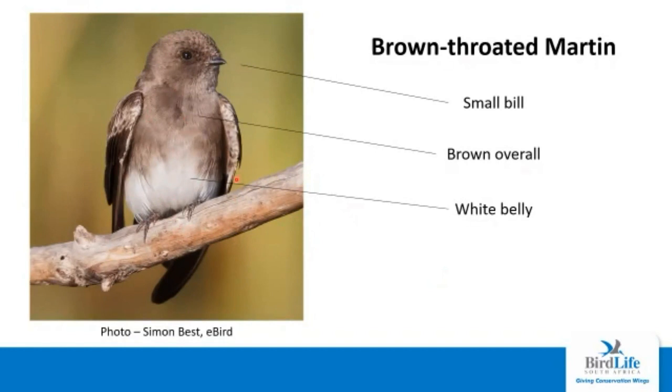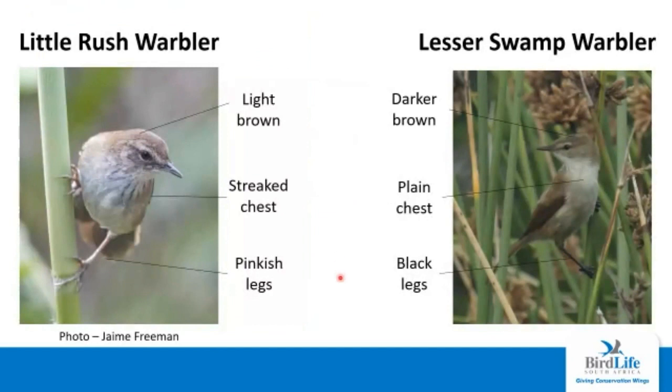The brown-throated martin is also very common and is actually resident, so you'll see it year-round. As with all swallows and martins, it has a very small bill, and overall the bird is quite plain and brown. The diagnostic feature of the brown-throated martin is the white belly, which is not found in any other regular martins in the region. The contrasting brown chest and white belly is the diagnostic feature. So our two regular aquatic warblers are the little rush warbler and the lesser swamp warbler. The little rush warbler is a lot lighter than the lesser swamp warbler and has a streaky chest, which the lesser swamp warbler does not have. It also has pale pinkish legs, whereas the lesser swamp warbler has darker black legs.